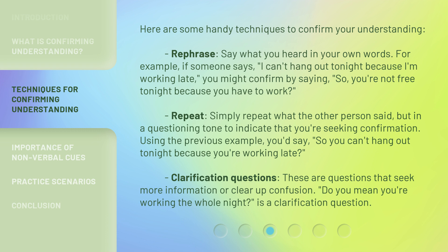Repeat: simply repeat what the other person said, but in a questioning tone to indicate that you're seeking confirmation. Using the previous example, you'd say, "So you can't hang out tonight because you're working late?" Clarification Questions: these are questions that seek more information or clear up confusion. "Do you mean you're working the whole night?" is a clarification question.